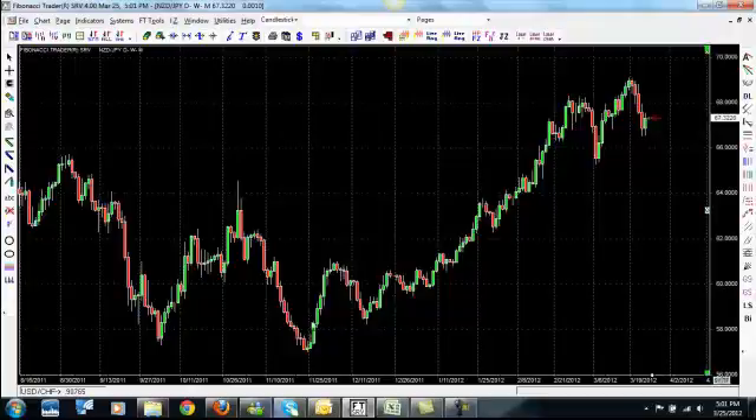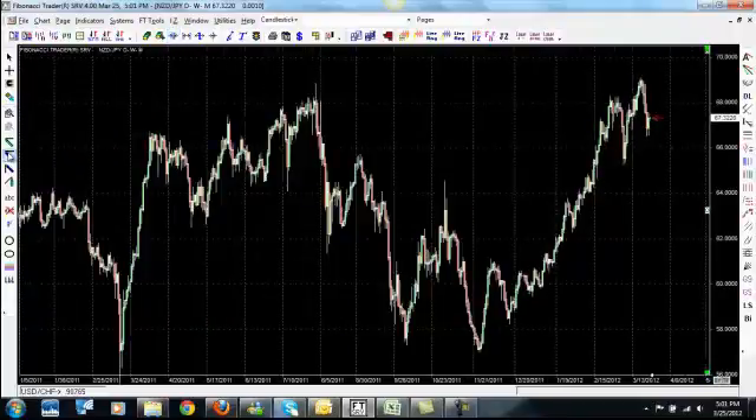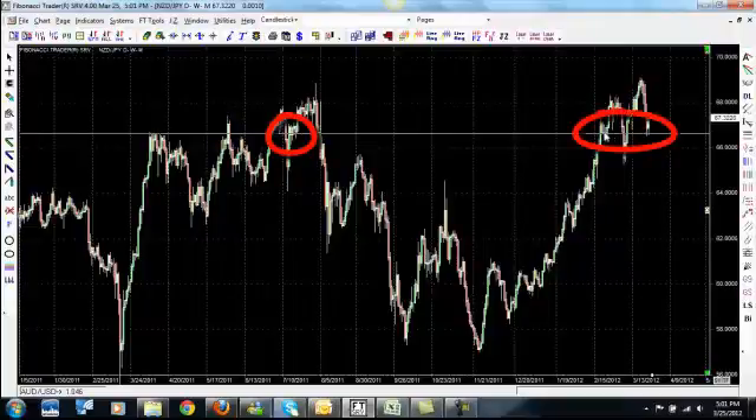The first thing we need to do is start drawing in some solid support and resistance lines so we have reference points on what we're doing. You can see right here, around 66.63, we had some serious resistance. Price hesitated right in there, and even in the last few days, price came all the way down to this point.